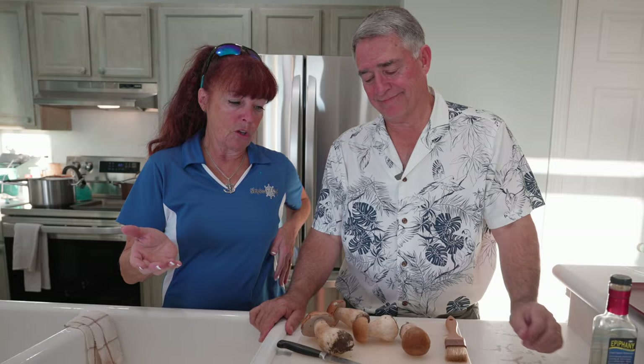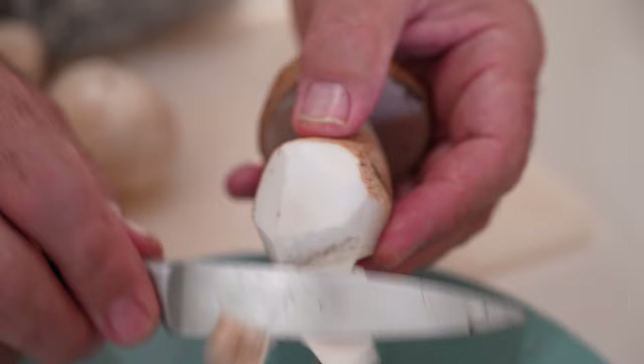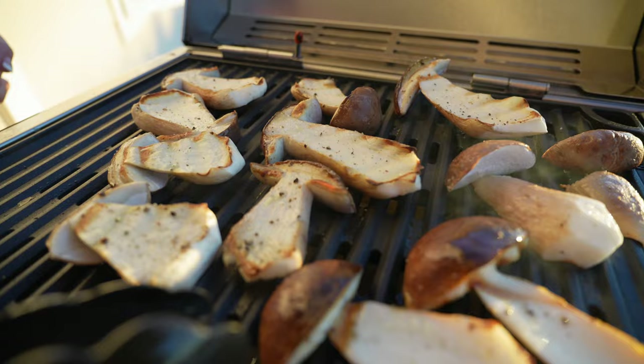We picked these incredible Boletes today and we're going to use them in our meal tonight. Mike came to join us for dinner, so I have a sous chef, and he's going to clean these for me. We're going to trim off the stuff that's not pretty, clean off the dirt, then cut them into slices and grill those babies — not do much other than grill them and make them wonderful.